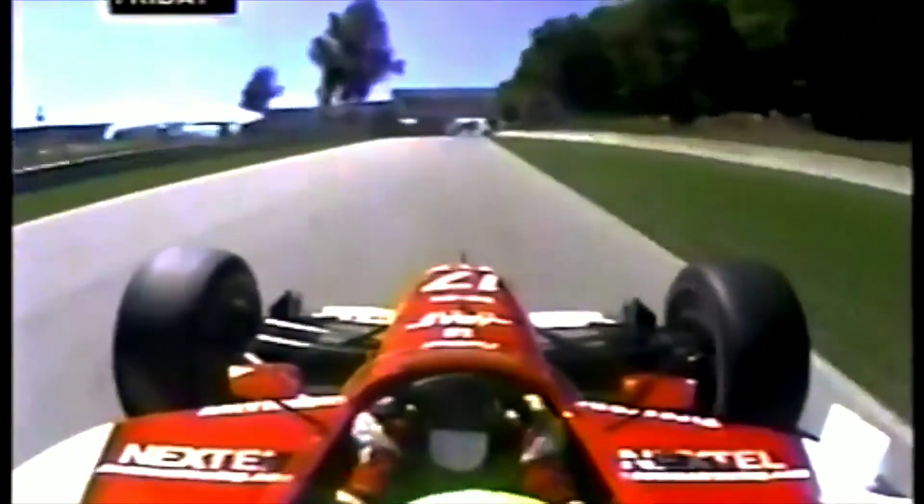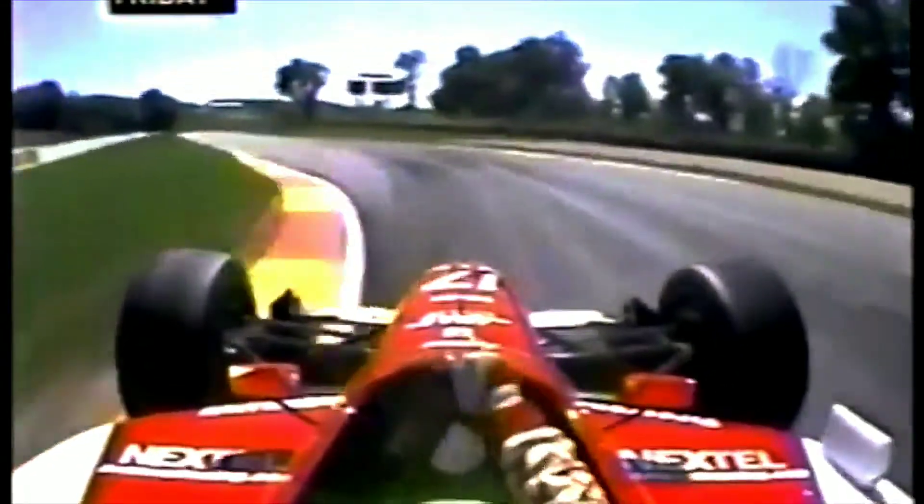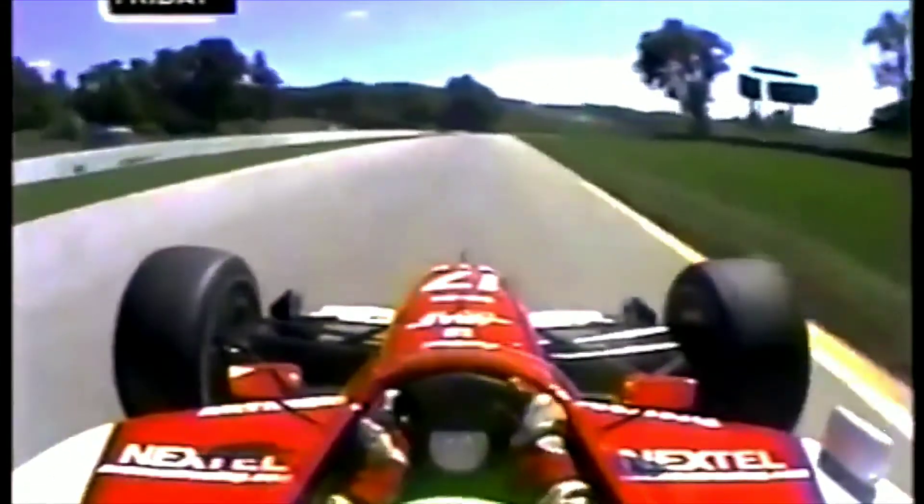Stand on the throttle, up to 3rd gear, hitting 135. Now dab the brakes — this is blind, off-camber on the turn in. Lots of drivers have gone off here. Quick upshift.